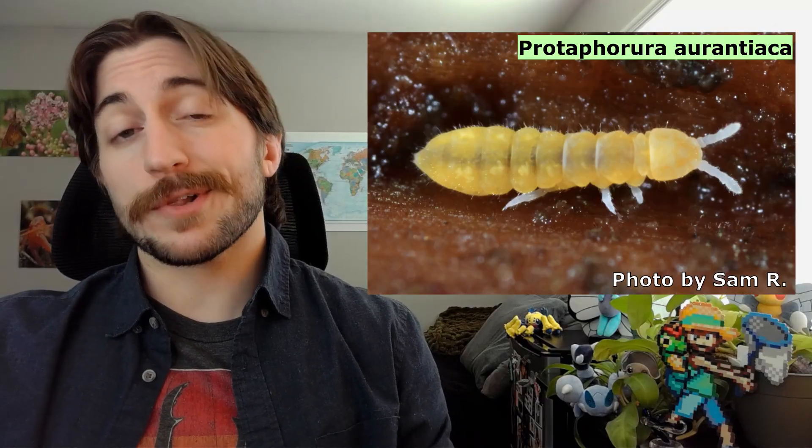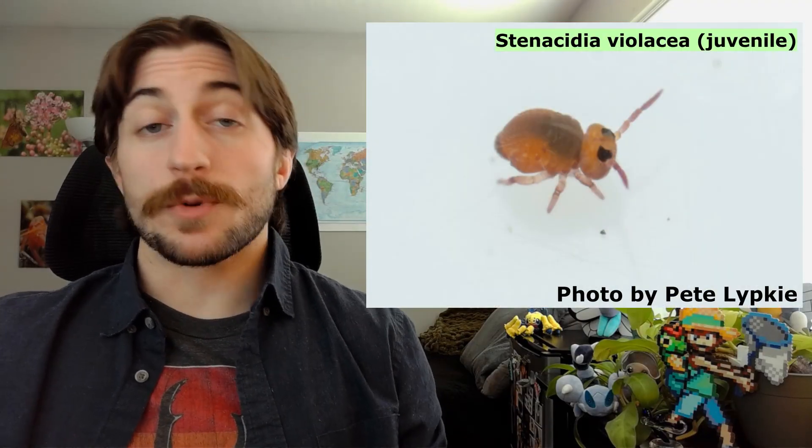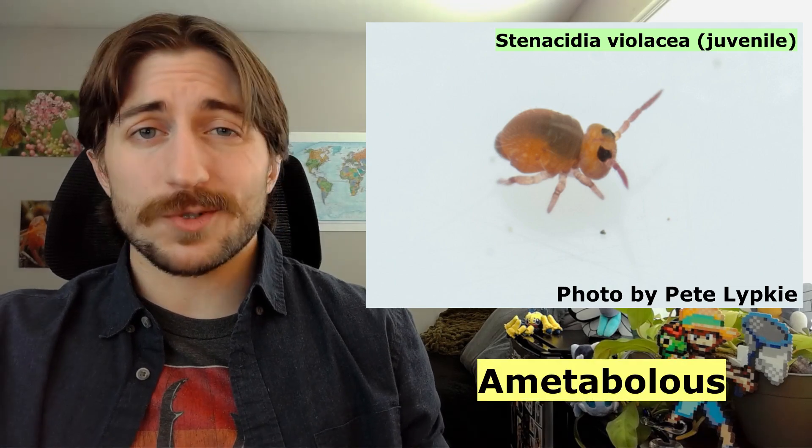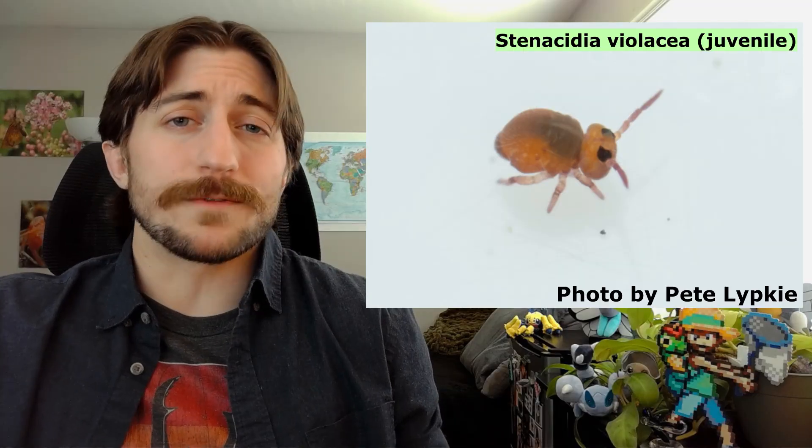As for not mixing them up with the other Entognatha, this is a bit more straightforward. Proturans don't have antennae — springtails do. Springtails don't have cerci — diplurans do, and prominent ones at that. But springtails don't just pop out of the egg looking like this — actually, they pretty much do. Springtails are ametabolous, meaning they lack any sort of metamorphosis, and the juveniles just look like smaller versions of the adults. Except somehow, against all odds, cuter.